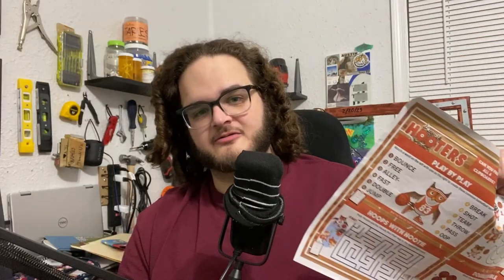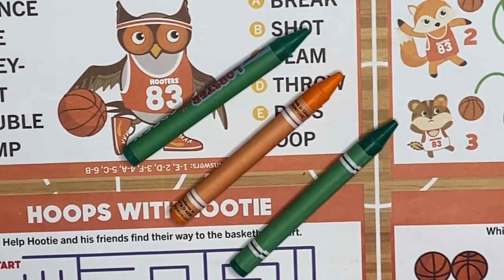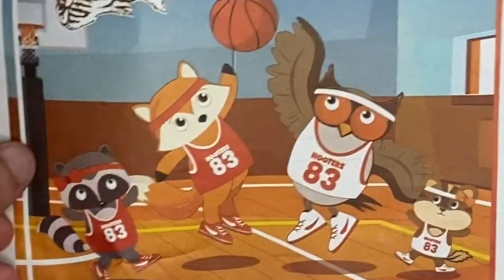I do wish they had more to color — there's like nothing to actually color on here. They do give you crayons. You can color the owl, but look how big this sheet is — they could have given you plenty of real estate to color and they just don't. At least you can get curly fries. You can choose between curly fries or waffle fries — that actually bumps it up a tier because most places you only get one or the other. They also have chocolate milk.